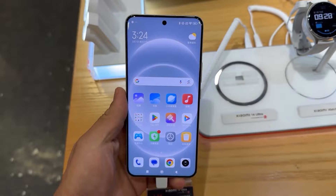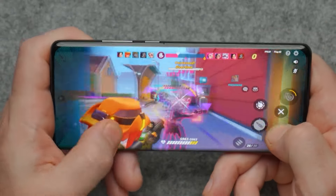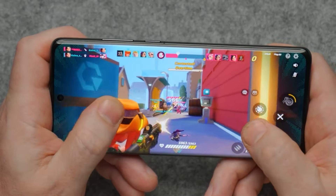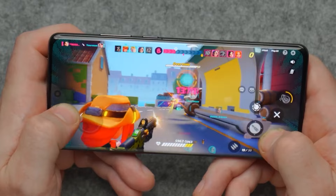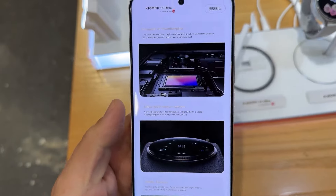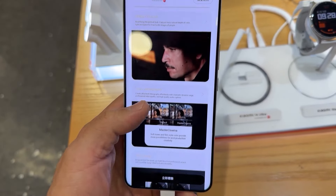The storage variants are also very good. You are getting 12GB with 256GB internal storage. The mid variant is 12GB with 512GB internal storage, which is value for money. The top-end variant is 16GB with 512GB internal storage. You are getting LPDDR5X RAM and UFS 3.1 storage.